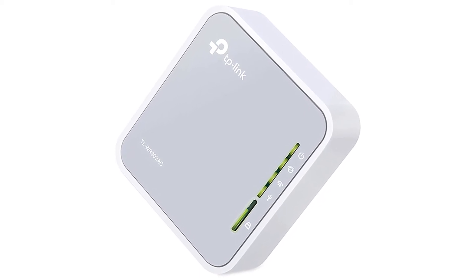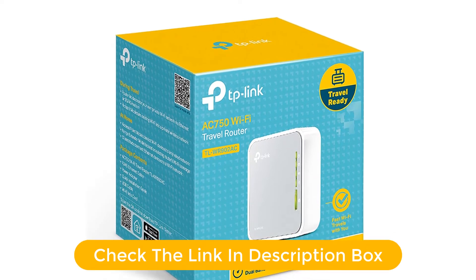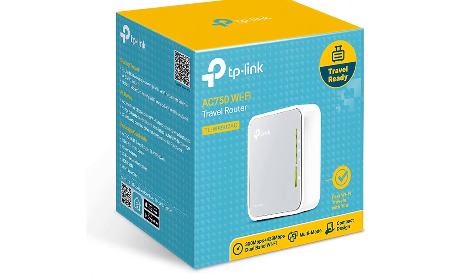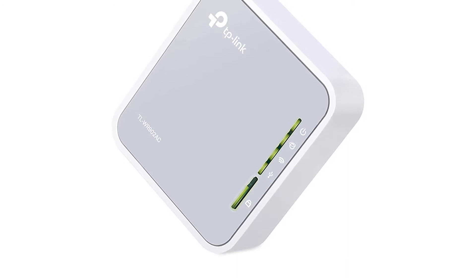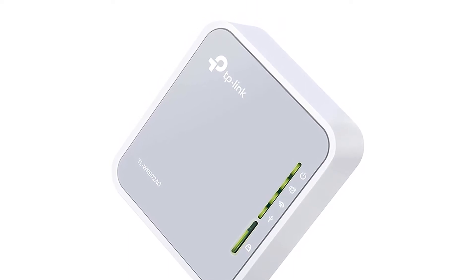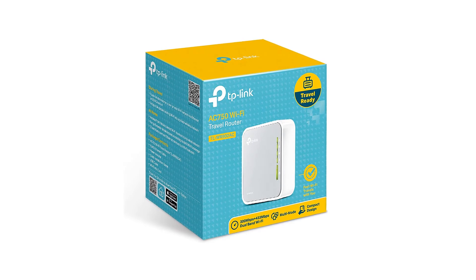For such a small device, it offers impressive dual-band Wi-Fi performance. It's also really versatile since it can not only be used as a router or access point to create a wireless network, but also as a range extender, private Wi-Fi hotspot, or even as a bridge to connect a wired device to a Wi-Fi network by using its built-in Ethernet port in the opposite direction.